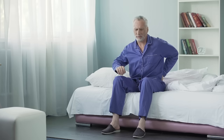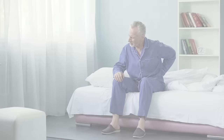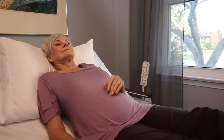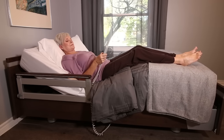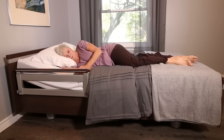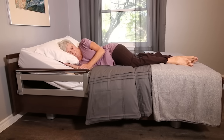Too many seniors suffer silently with chronic pain, stiff joints and soreness. Your bed should be a sanctuary of relief, not a source of discomfort. The Sequoia Bed's infinitely adjustable backrest, knee, feet and tilt functions allow you to recreate the natural curvature of the spine, improving comfort while alleviating pressure, backache, indigestion, snoring and even swelling.